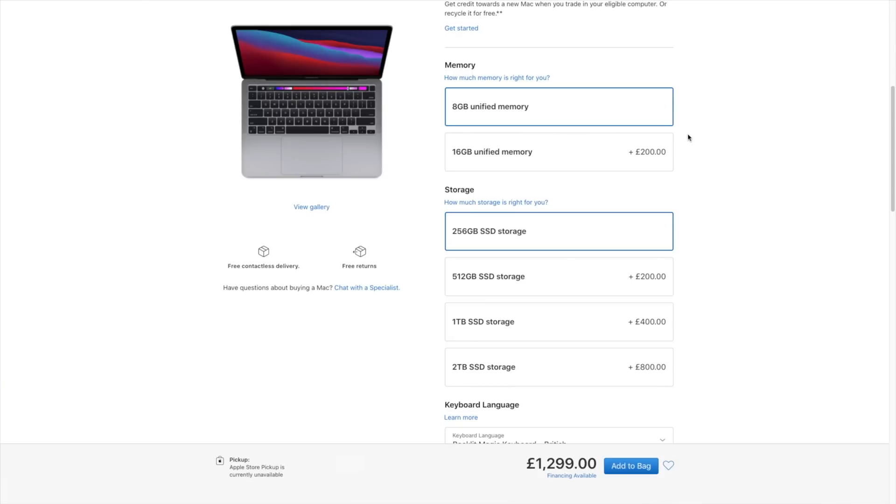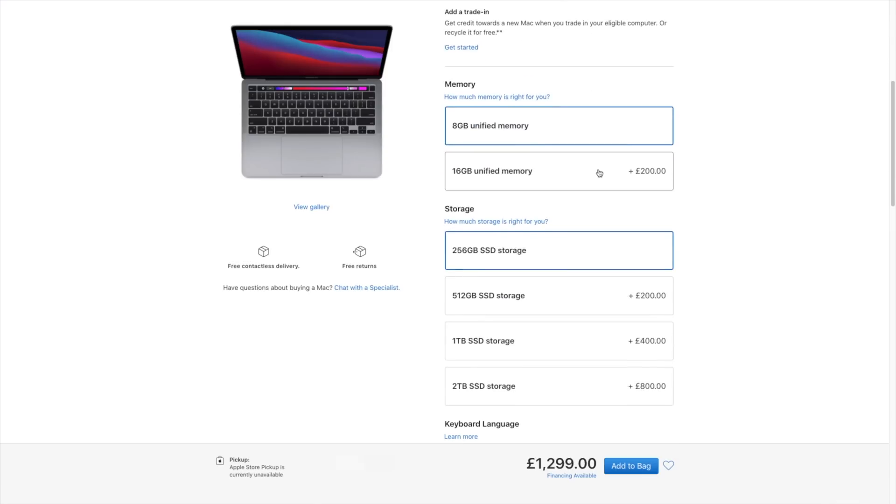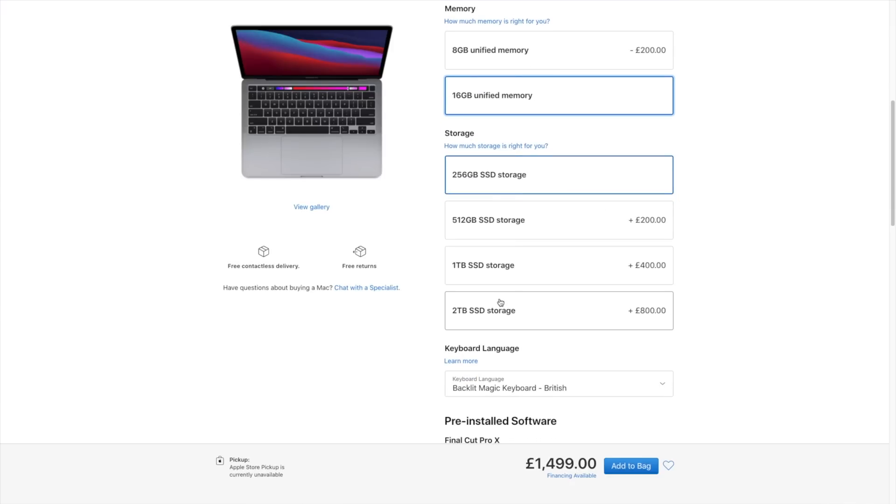One interesting thing on the website: both the MacBook Air and MacBook Pro only offer RAM upgrades up to 16 gigabytes — no 32-gigabyte option. In terms of storage, we only see up to 2 terabytes — no 4 or 8-terabyte options — which is very interesting to me, since some people do upgrade their MacBooks to 4 or even 8 terabytes. Maybe they'll offer that option next year.